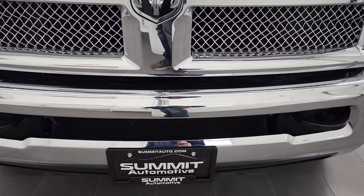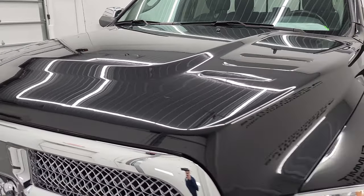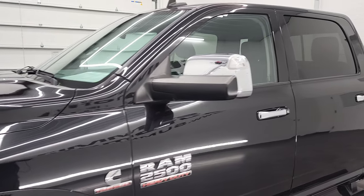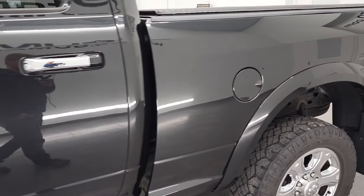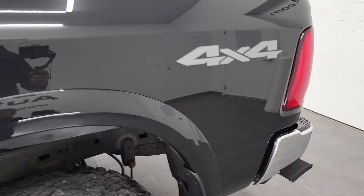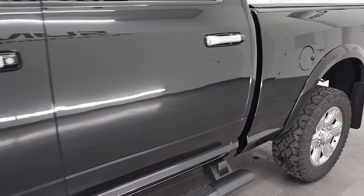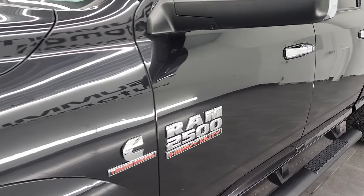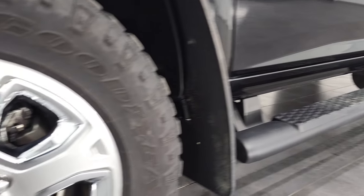We're going to go all the way around in this video — inside, underneath, start it up, and take a look under the hood. Brilliant black crystal pearl is the color and we shoot all of our videos in 4K, so if you have HD capabilities on your computer, tablet, smartphone, or television, I highly recommend turning them on right now because it is your best way to check out the quality, condition, options, and cleanliness of the truck before seeing it in person. If you like the video and how we do things here at Summit Automotive, consider clicking the subscribe button and the bell notifications to get updates on the videos we do each and every day.